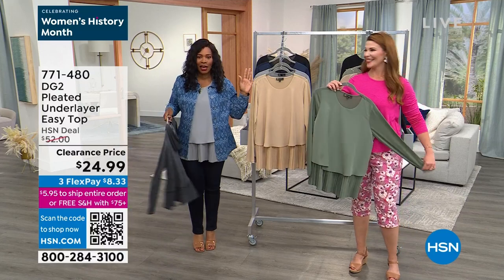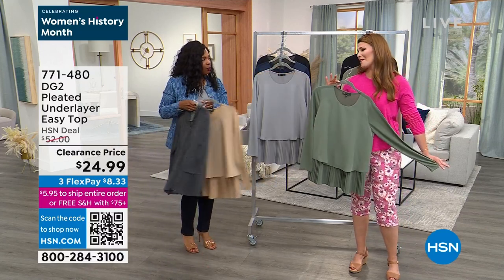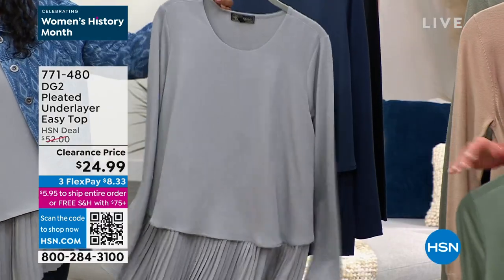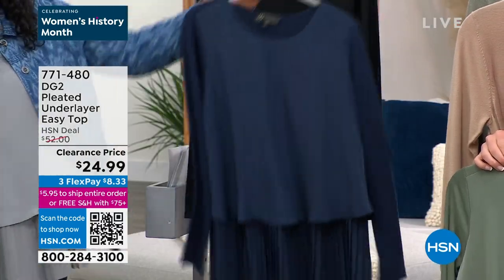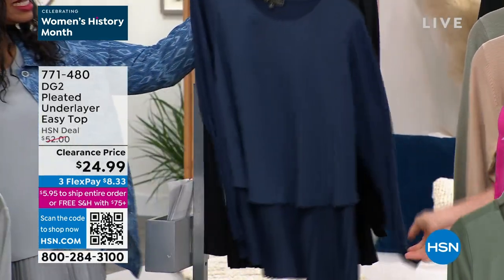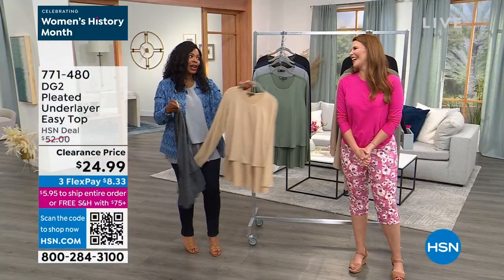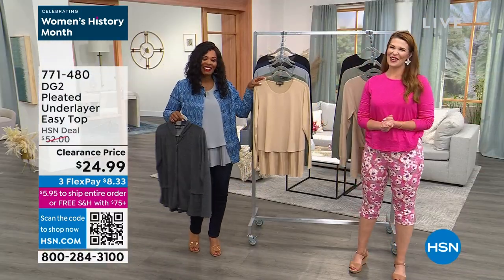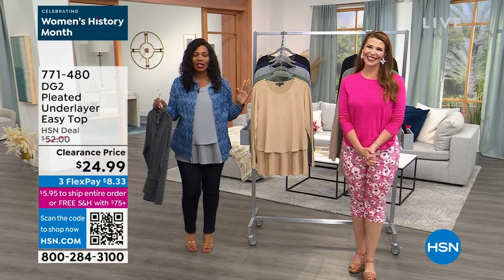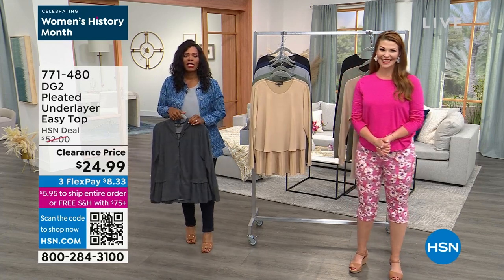Sage, beige — almost gone. We've got gray, navy, and black. Item number 771480 — you will thank Tamara and Sarah when you get this home. Order your regular size; I have it on in medium, which is the size I would normally wear. Order your regular size — 771480.